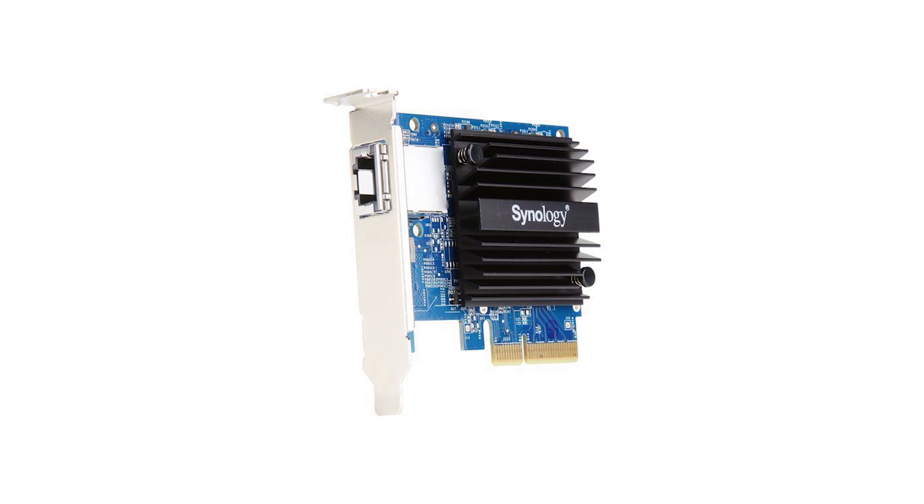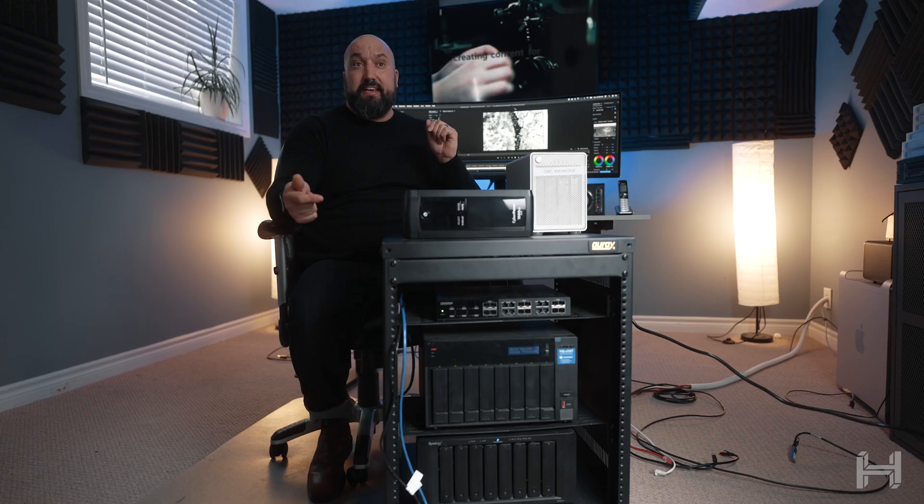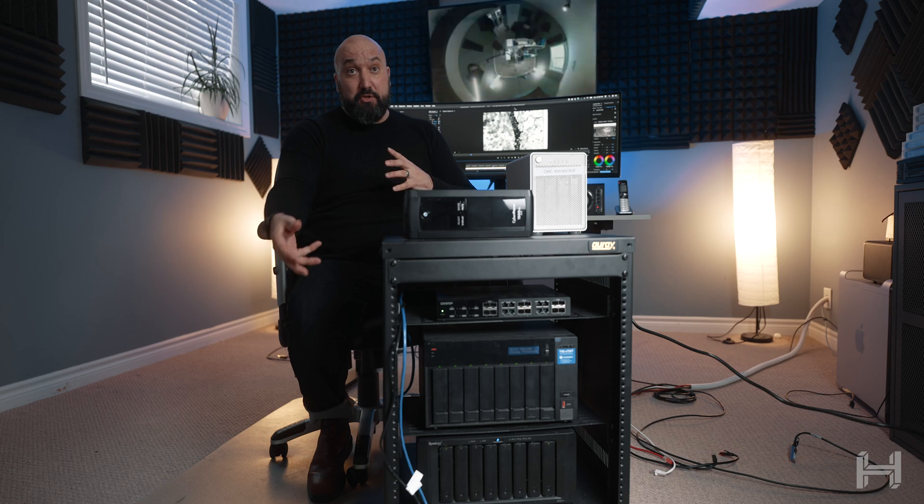Synology does sell a card that I can put into this unit, so I can get a 10 gigabit card installed into it and then have 10 gigabit ethernet with that. With 10 gigabit ethernet on both the Synology and the QNAP, the next thing I needed to find was a 10 gigabit switch.